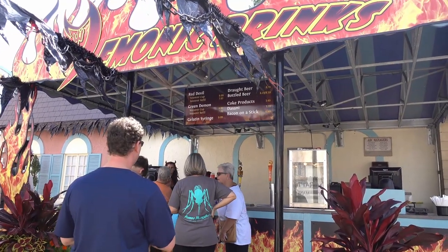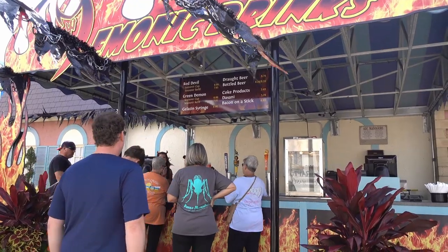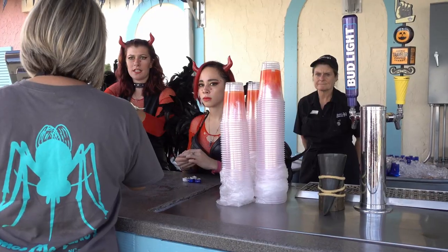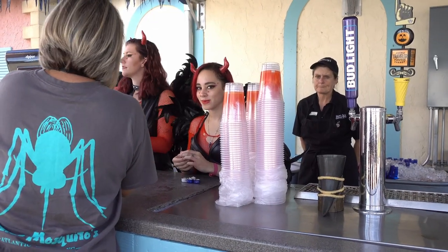Zach is getting a beer! Ladies and gentlemen... Tastes like pumpkin pie!